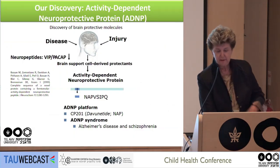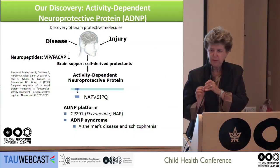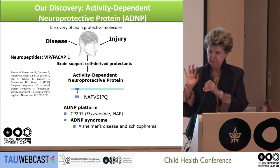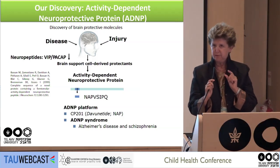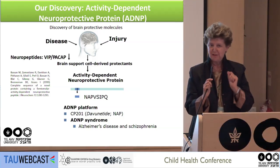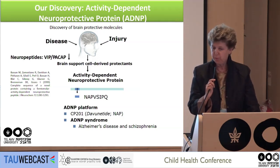We discovered ADNP about 20 years ago. We were looking for endogenous proteins that protect the brain — proteins made by the support cells, the glial cells. We discovered ADNP and also an active site within ADNP, a very short active site that we called NAP. It was also called Davunetide, and now it is called CP201, and we are developing it in the clinic. That's the neuroprotective site.